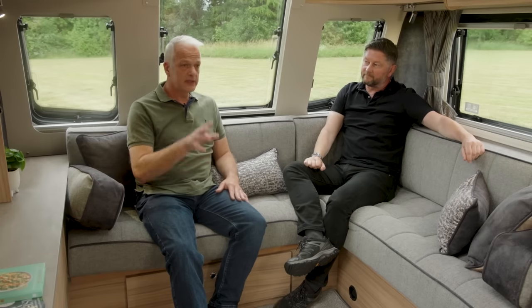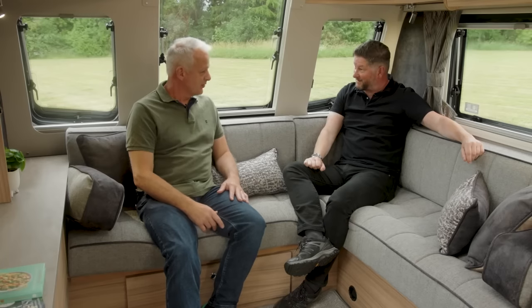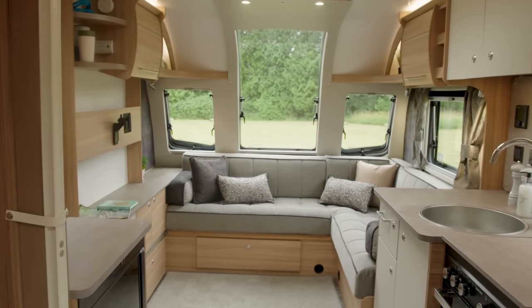Inside the all-new Pegasus Grande GT75 Brindisi, sitting in the brand-new L-shaped lounge. The eight-foot-wide bodyshell means the key is always space and comfort. Looking at the four layouts in the range, two of them feature an L-shaped front lounge to really optimise the extra space afforded by the eight-foot-wide bodyshell, giving a domestic-type configuration where you can sit around with the family and watch TV in comfort.